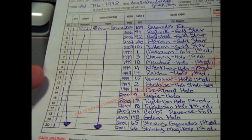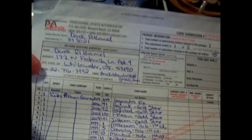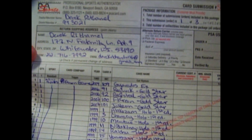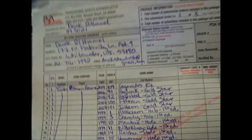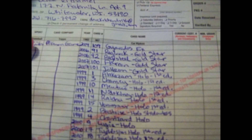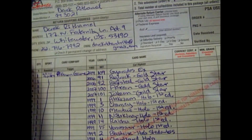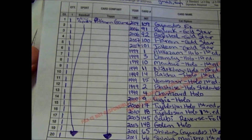You can get these forms from PSACard.com and print them out, or when you become a Collectors Club member they will actually send you forms with your subscription — they sent me 5 of them. I used one in my first submission, I have 3 here for this submission, and then I have one left.